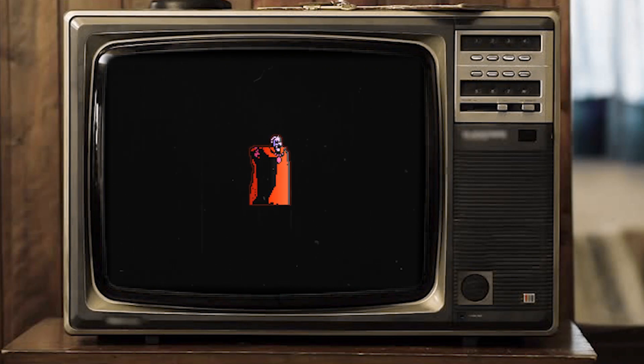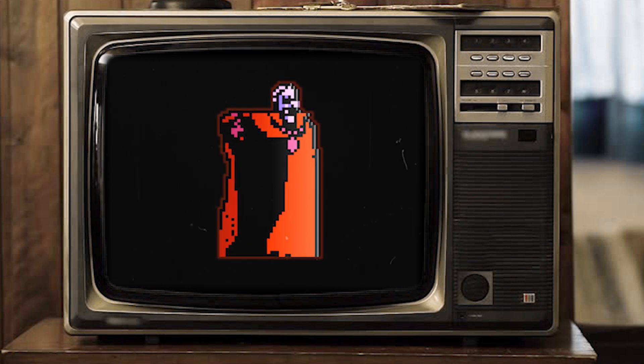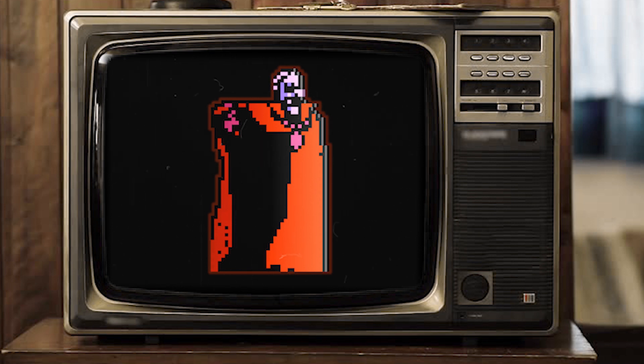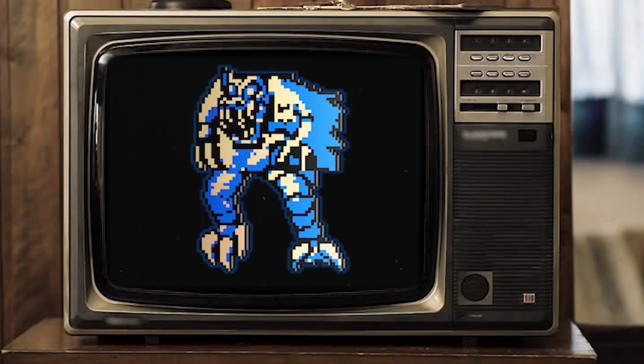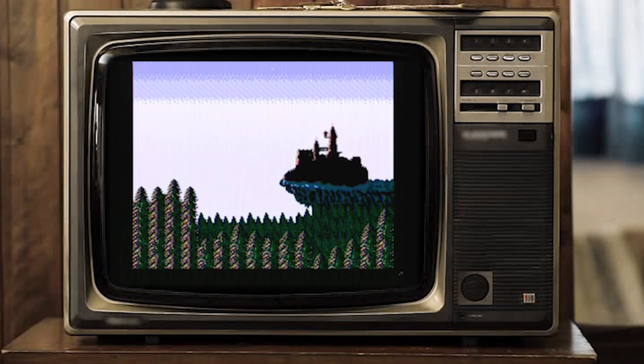Once you have defeated all of the castle's minions and collected every red orb, it's time to face the lord vampire himself — Count Dracula. This final battle will take every ounce of skill you have acquired over the course of the game. After you have defeated Dracula's human vampire form, you must fight his secondary form, which is a demon. Once demon Dracula has been vanquished, the game comes to an end. Dracula has been returned to his final resting place, and Simon Belmont's legacy has been fulfilled.